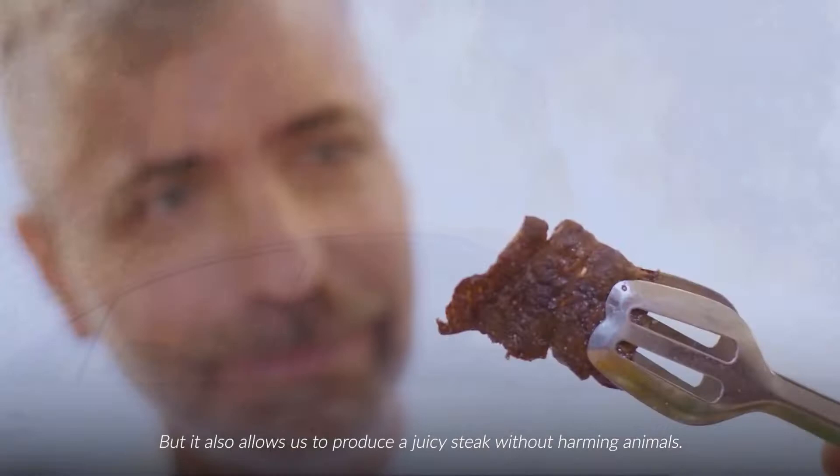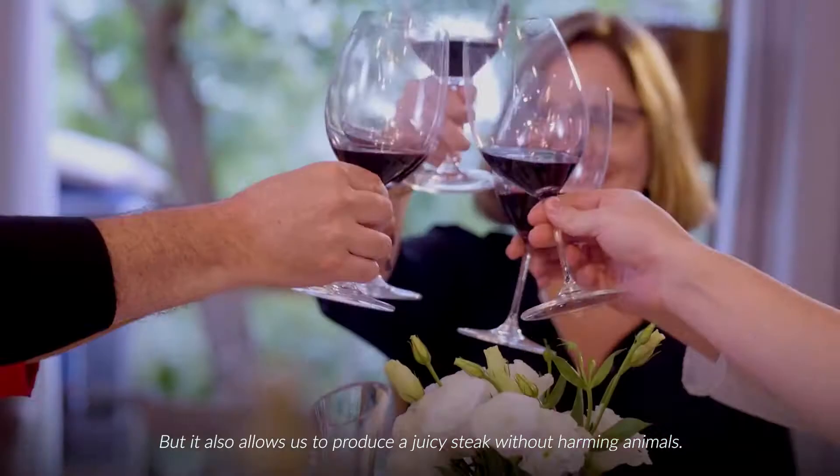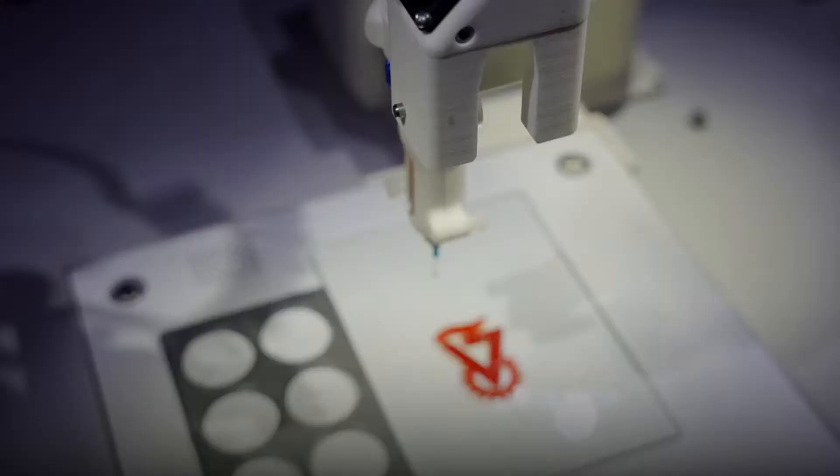But it also allows us to produce a juicy steak without harming animals. How? The technology behind it is called tissue engineering.